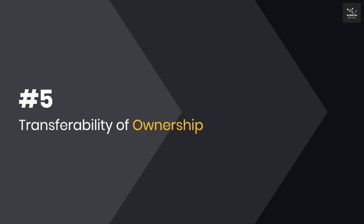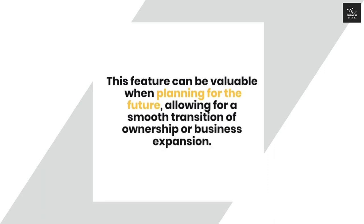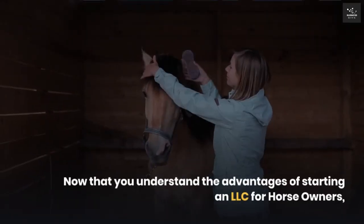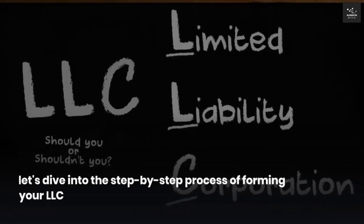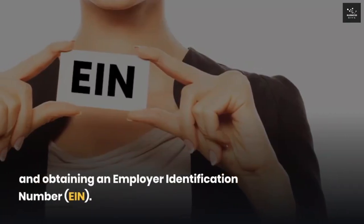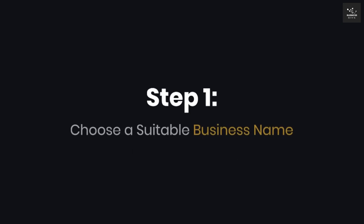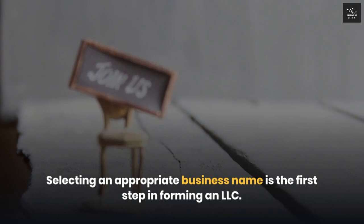Five: Transferability of ownership. Unlike sole proprietorships or partnerships, LLCs enable relatively straightforward ownership transfers. This feature can be valuable when planning for the future, allowing for a smooth transition of ownership or business expansion. Now that you understand the advantages of starting an LLC for horse owners, let's dive into the step-by-step process of forming your LLC and obtaining an employer identification number. Step one: Choose a suitable business name. Selecting an appropriate business name is the first step in forming an LLC.